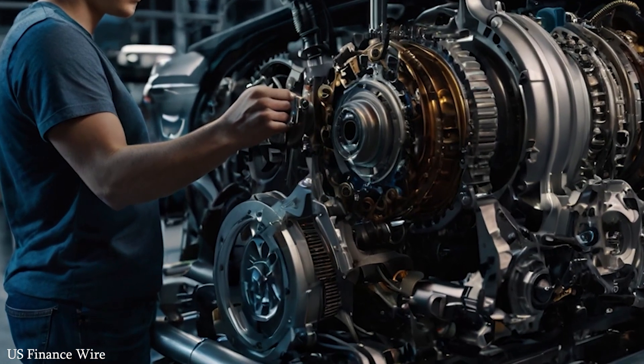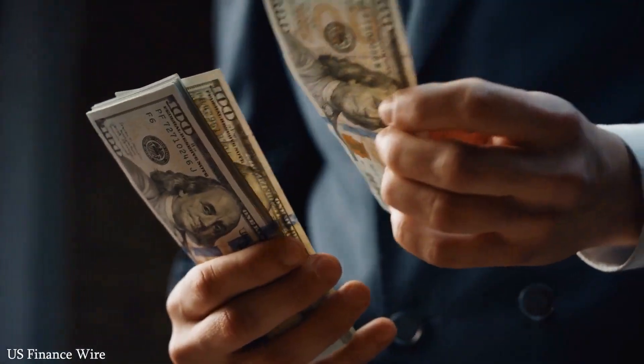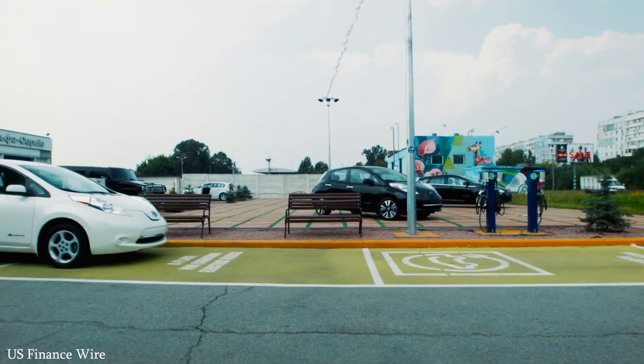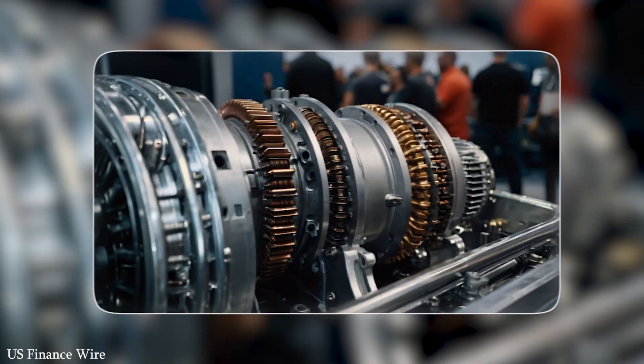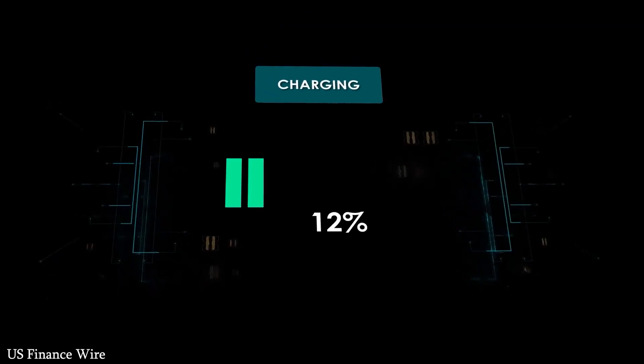Tesla, under Elon Musk's leadership, has led this revolution from the front. And now, just as the market is reaching a tipping point, Tesla is pushing the envelope again with a new electric motor that could change everything. The centerpiece of this innovation is Tesla's carbon-wrapped rotor, a technical advancement that solves a long-standing problem in electric motors.